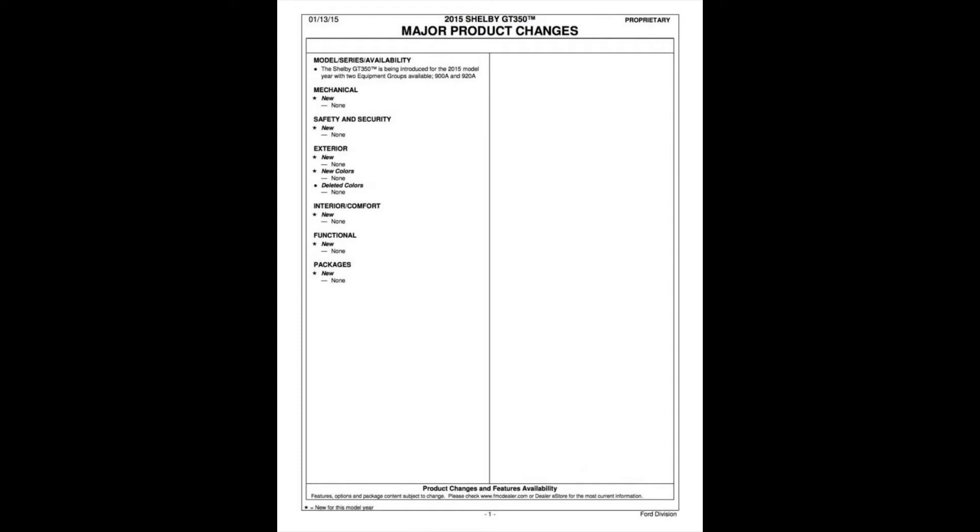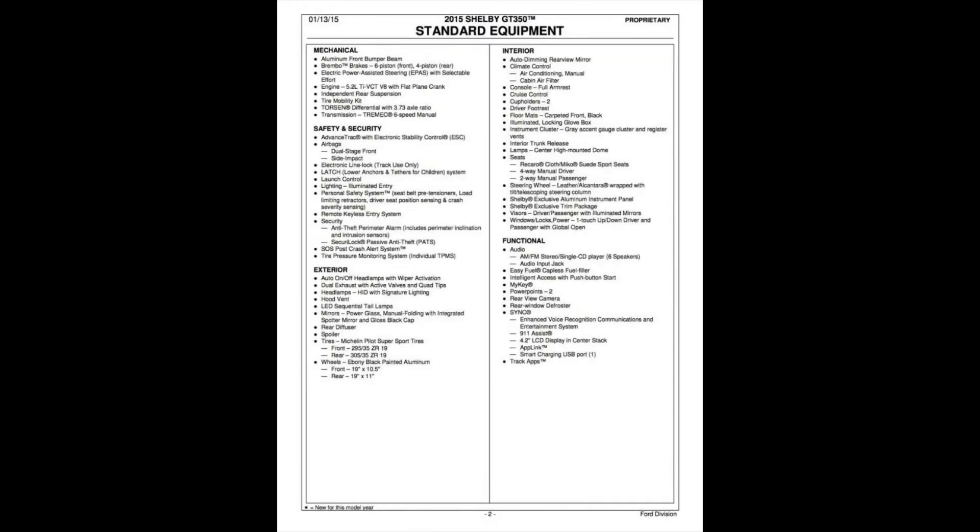Moving on to the next page, here is your standard equipment loadout. A couple things to take note of: the wheels are 19-inch and staggered — 10.5-inch up front and 11-inch out back. In your interior you've got the unique instrument cluster, aluminum instrument paneling, and some unique trim for the Shelby in general. Everything else is basically your high-end Mustang.